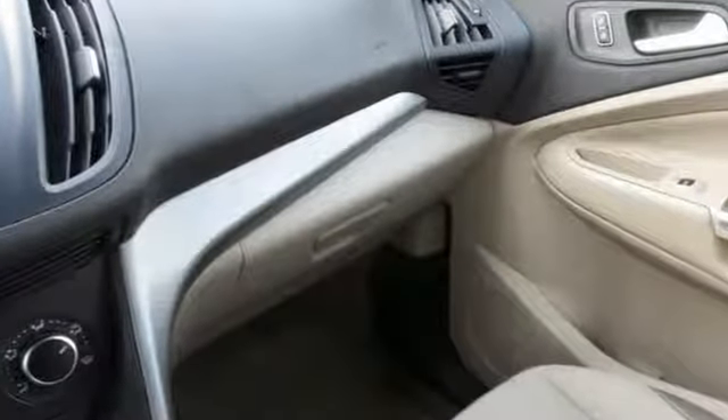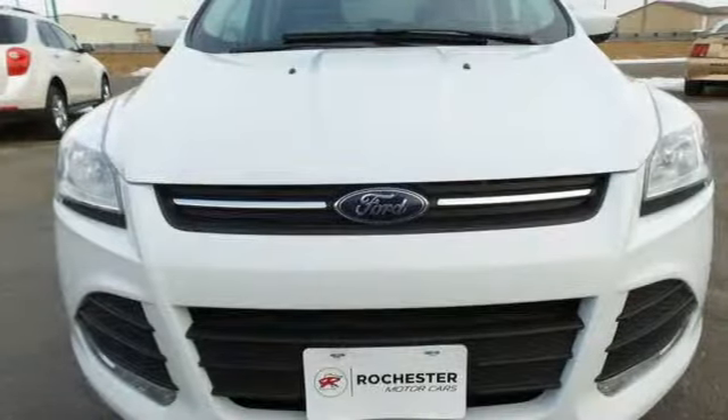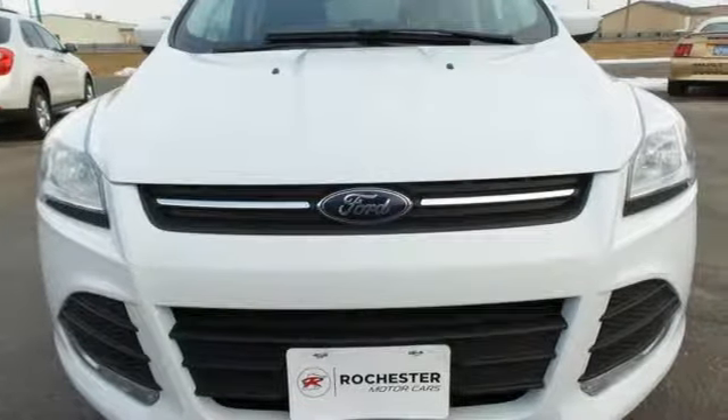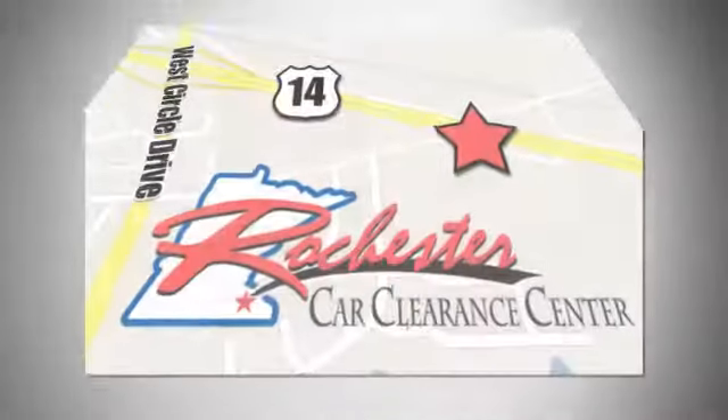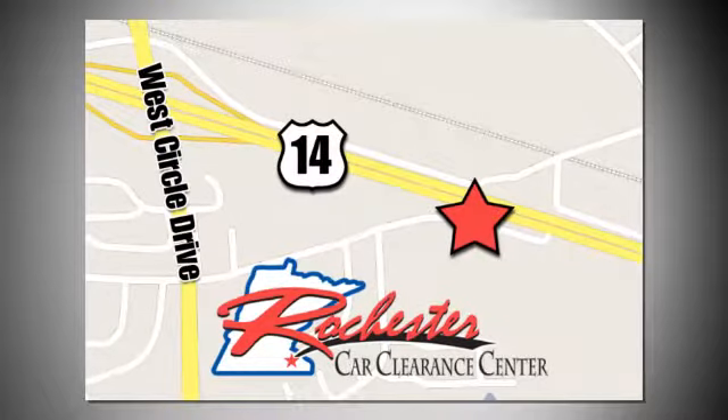Ford has won over millions of loyal customers with a wide range of value driven vehicles. Hurry in today and see it for yourself. At Rochester Car Clearance Center you get our best price, bottom line. We are conveniently located on Highway 14 West near West Circle Drive.